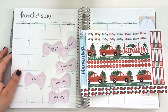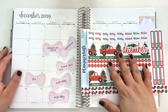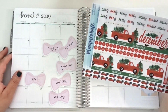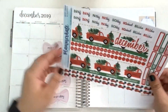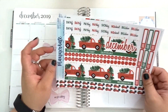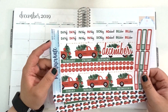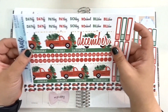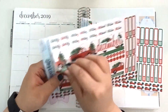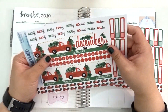Hey guys, it's Delane. Welcome back to my channel and welcome back to another video. So for today we are going to be setting up the month of December and this is actually going to be the last month with the current Planner Kate sticker kits. She has reformatted the sticker kits starting in January 2020, so there are going to be some differences. The dates are not going to be attached to the sticker anymore, so just keep an eye out for that.